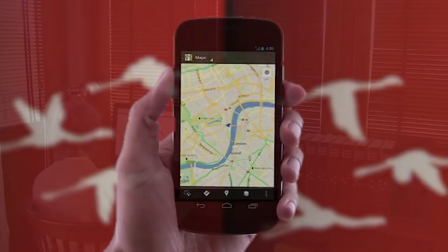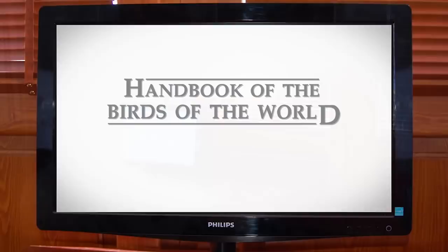This brings us to the Handbook of the Birds of the World Alive — a new way of learning and of interacting with ornithological information.